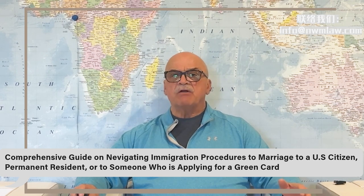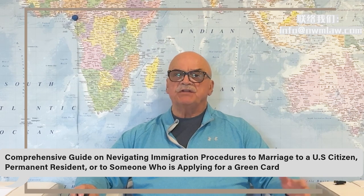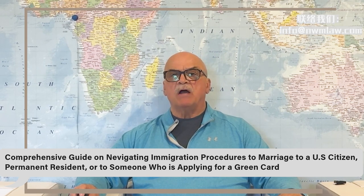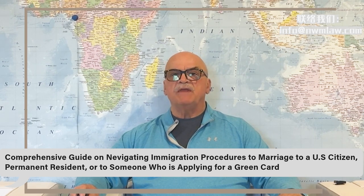There are a number of scenarios I would like to go over regarding this presentation. Scenario one: marrying a U.S. citizen. If you marry a U.S. citizen, there's no waiting period. You can file your form I-485 for adjustment of status concurrently with your spouse's form I-130, the petition for alien relative. This concurrent filing often results in receiving your green card within about a year.